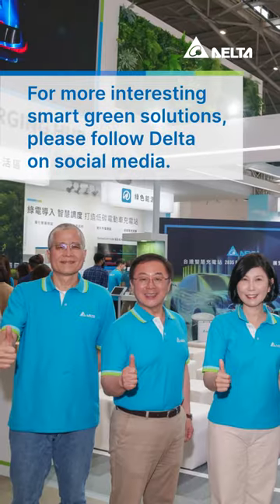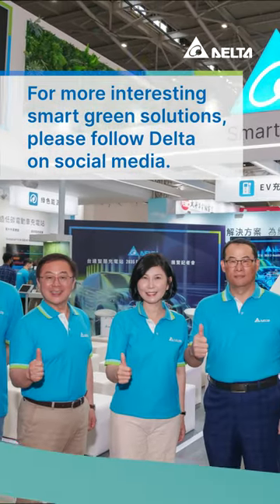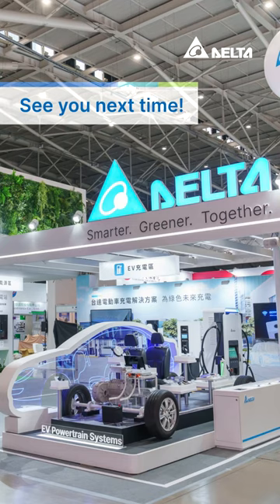For more interesting smart green solutions, please follow Delta on social media. See you next time!